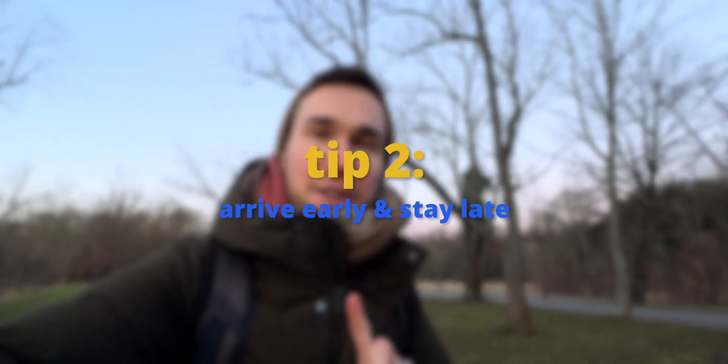It's the next morning, around 20 minutes before sunrise, and I have just arrived at this beautiful location. The second tip I want to give you is: arrive early and stay late. Arriving early lets you scope out the location, check for any distractions, and plan some compositions, making the morning less stressful than arriving at the last minute before sunrise.